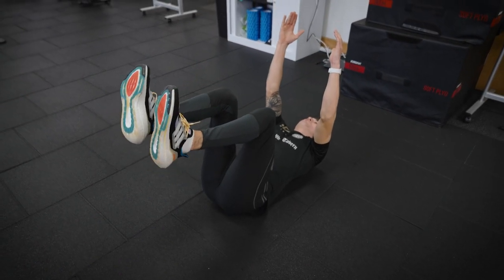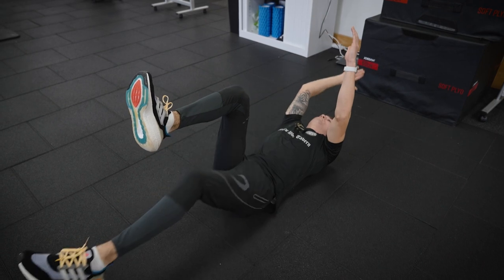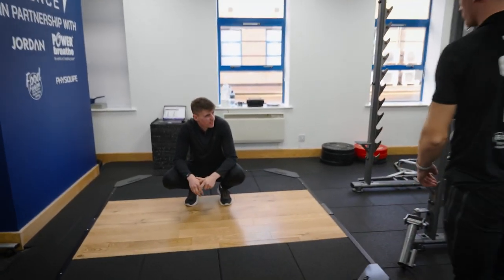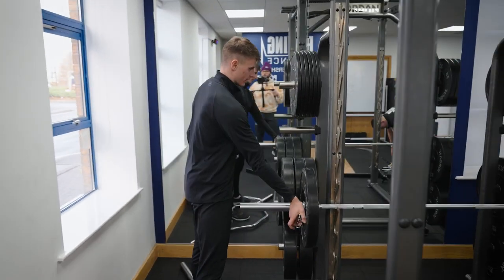Bring your toes back into your shin — other than that, brilliant. What do you reckon — 60? Do you want to try 60? Sound. We finished on 50 last week, let's see what 60 looks like.